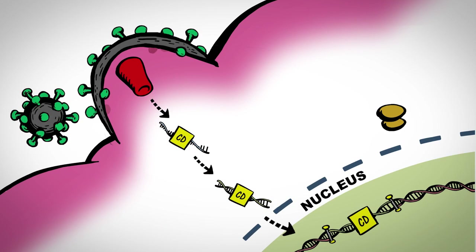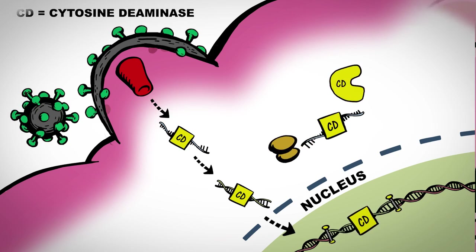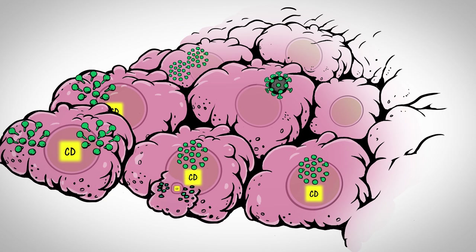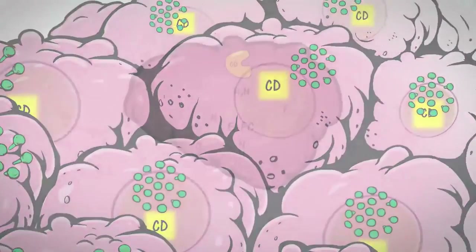TOCA511 delivers a gene for an enzyme called cytosine deaminase, or CD for short, to cancer cells. As it spreads through the tumor by budding and cell-to-cell contact, TOCA511 programs cancer cells to make CD. These cancer cells are now primed for the TOCAFC step.